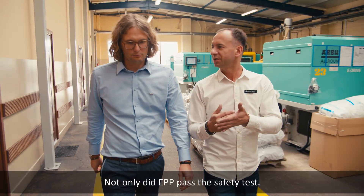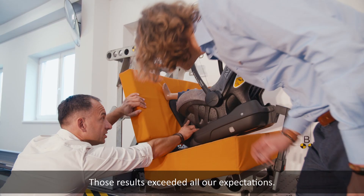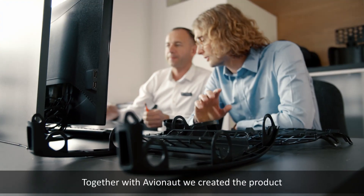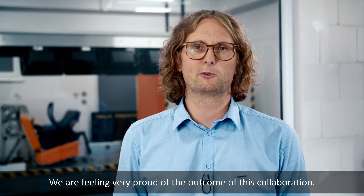Not only did EPP pass the safety test, the new Pixel is also 40% lighter than other safety seats. Those results exceeded all our expectations. Together with Avionaut, we created a product that revolutionized the industry. We are feeling very proud of the outcome of this collaboration.